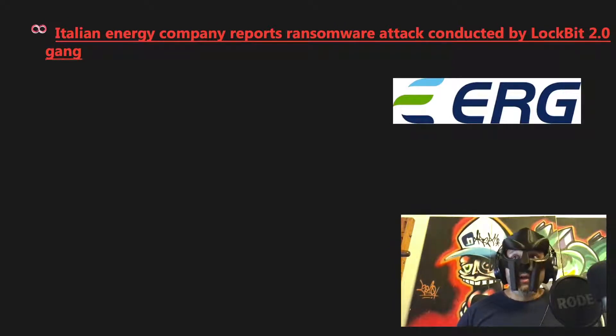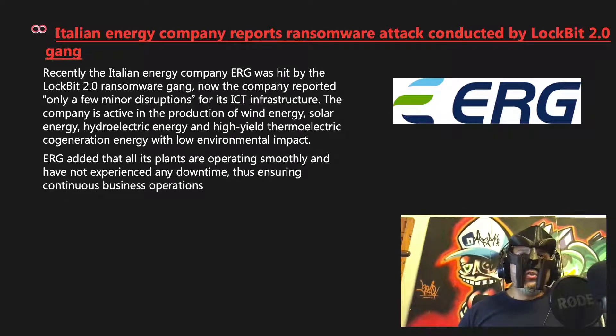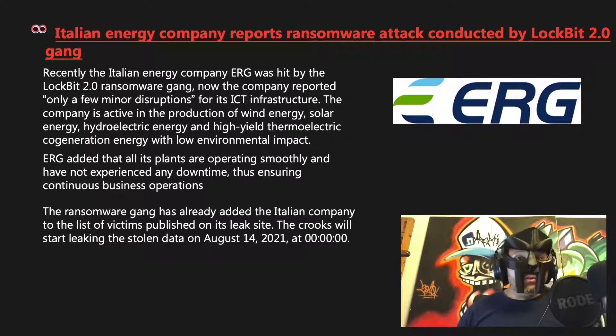Italian energy company ERG reported a ransomware attack conducted by the LockBit 2.0 gang. The company reported only minor disruptions to its ICT infrastructure, with all plants operating smoothly and no downtime. ERG is active in wind, solar, hydroelectric, and thermoelectric cogeneration energy production. The ransomware gang has already added ERG to its leak site and will start leaking stolen data on August 14, 2021 at midnight — again, a case where day-to-day operations weren't affected, but potentially serious information has been stolen.